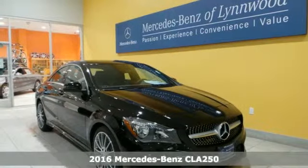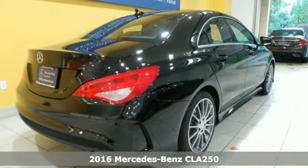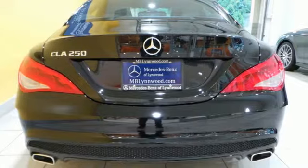Here's a 2016 Mercedes-Benz CLA Class. Show stopping style and performance. The design expertly reduces drag, wind noise, and cuts fuel waste.